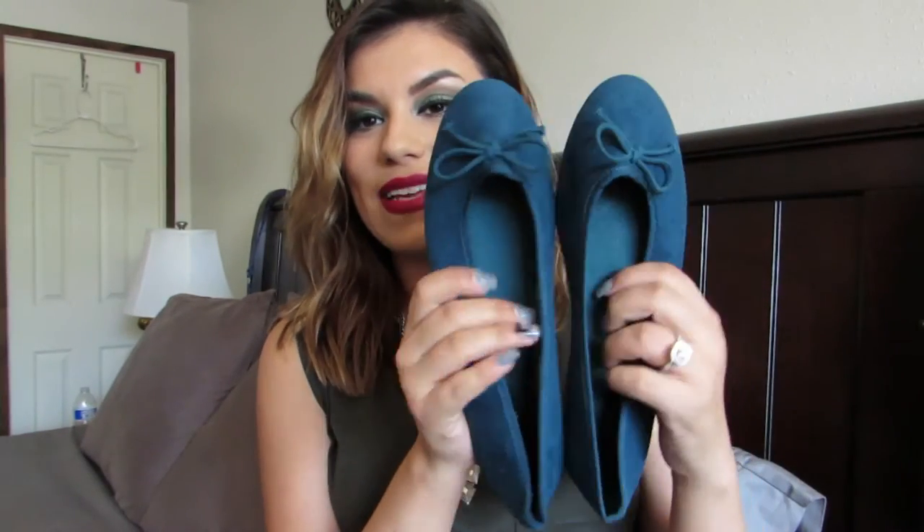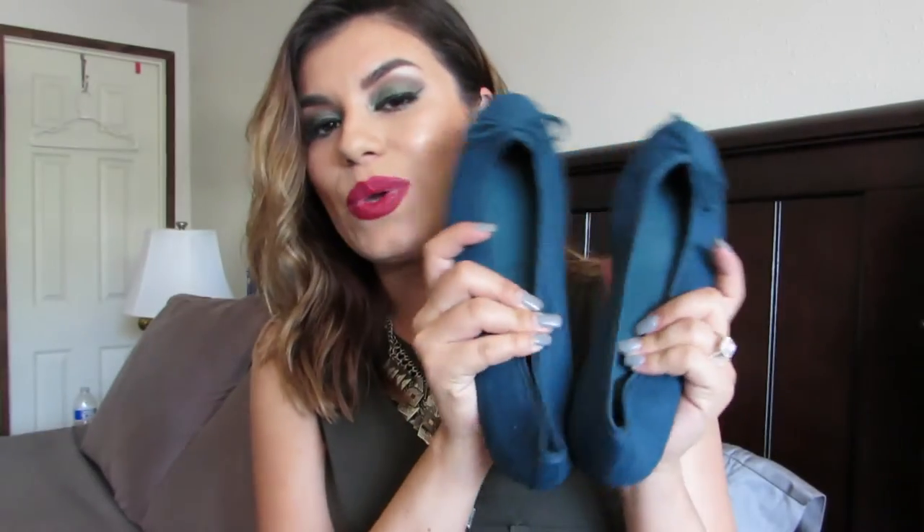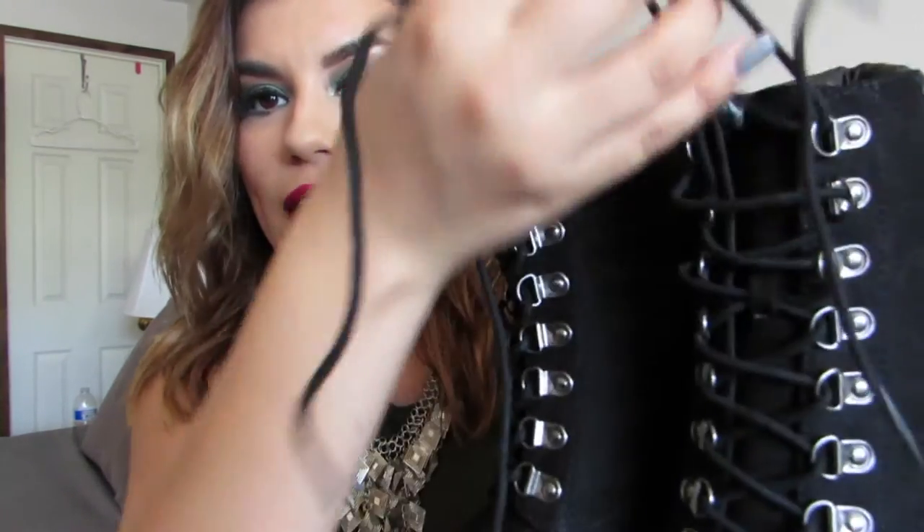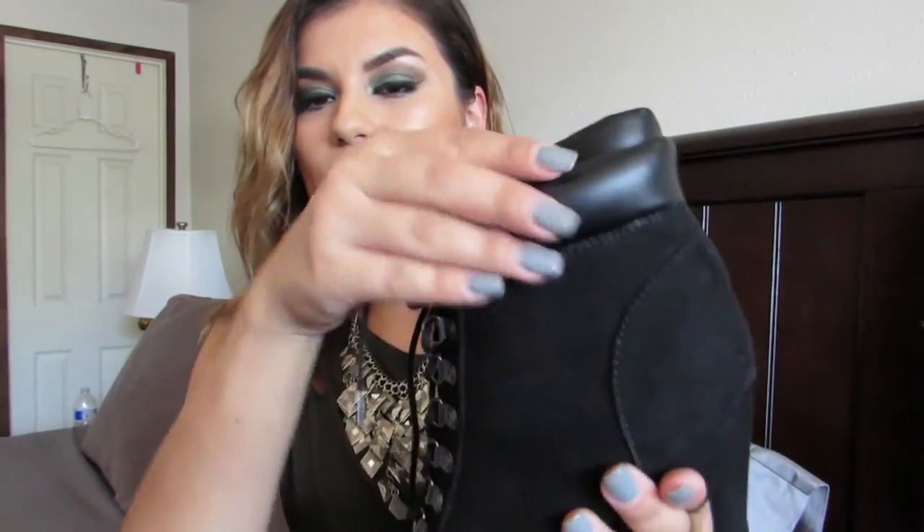I also got them in this color — that teal I told you guys I'm totally digging. So again, $10.90 — you can't go wrong. I highly recommend you guys try them out; they're super comfortable. And then the last pair of shoes I got are these booties that I'm actually wearing today. They're more edgy with the buckle detailing all the way up — they're lacy so you do tie them up. They look pointy and kind of like a Timberland kind of boot.